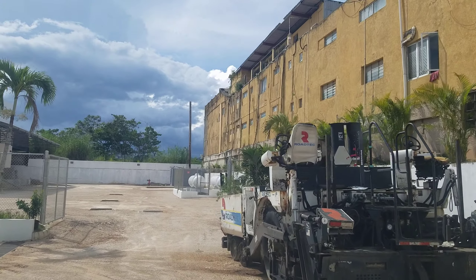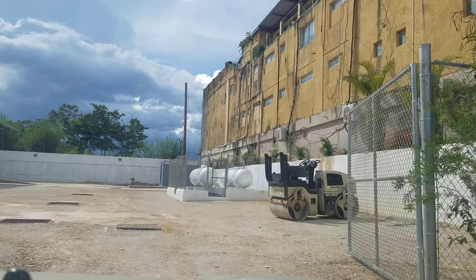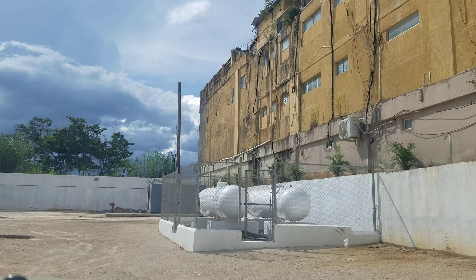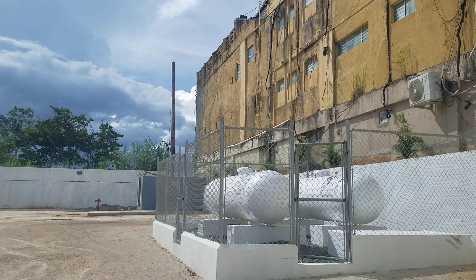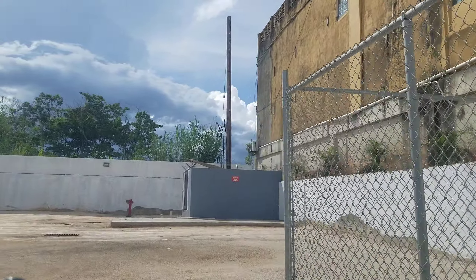At the back here is where the supermarket is going to be, and there's parking on the ground floor. At the front, where the supermarket is now, they will demolish that building and build more stores over there.